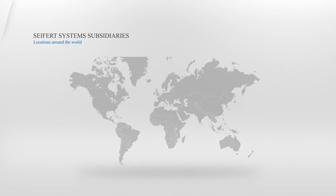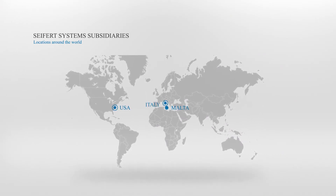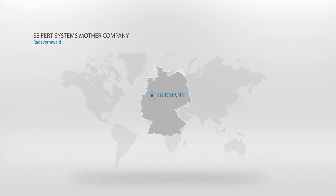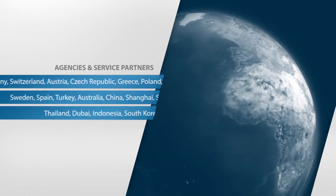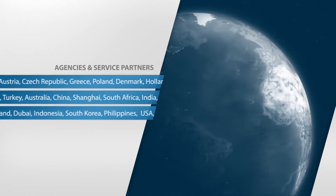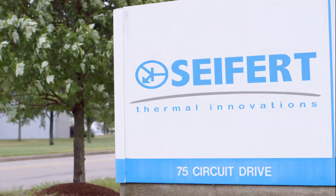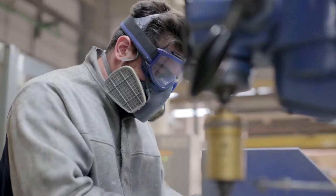Seifert subsidiaries are located in the US, Malta, Switzerland and Australia, whilst the mother company is situated in Germany. With agencies and service partners in more than 30 countries on 5 continents, we offer a worldwide service for our products. Seifert's US headquarters are located in beautiful North Kingstown, Rhode Island.